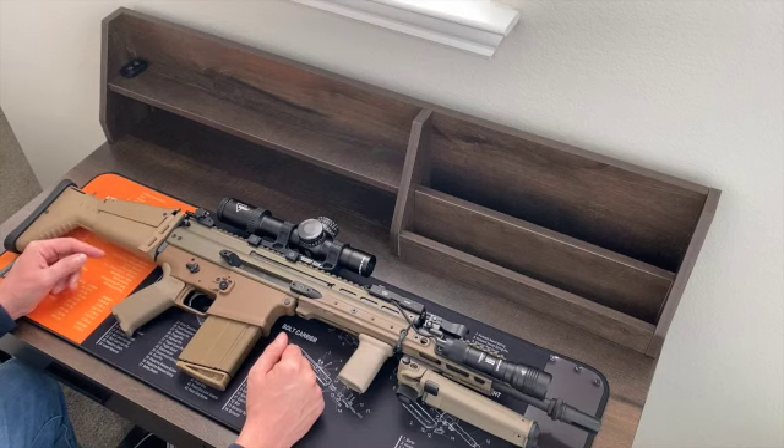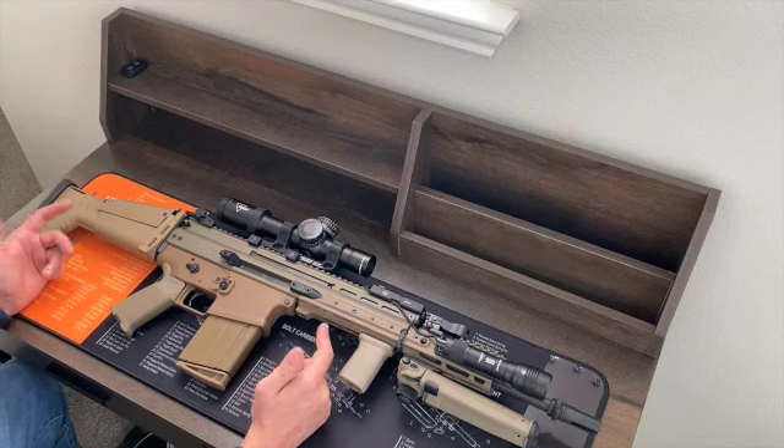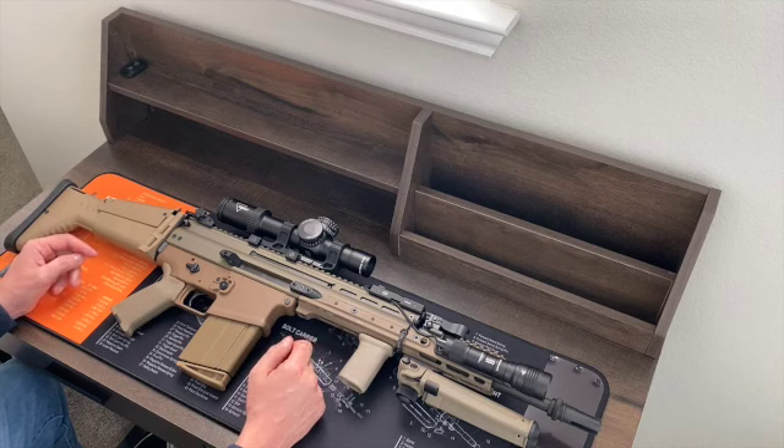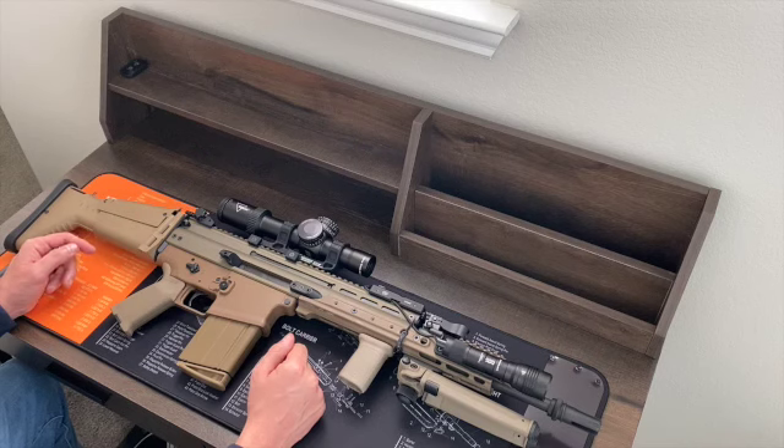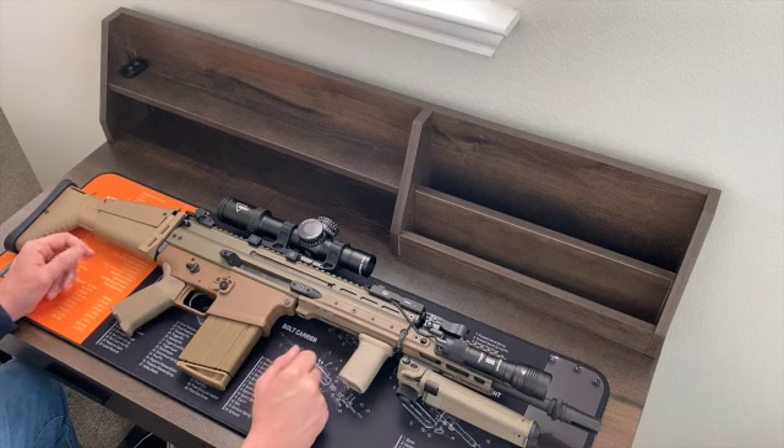No idea when those are going to start shipping — maybe they already are. But given the current market and FN's slow trickle of inventory to civilians, I wouldn't expect to find one on the store shelves near me anytime in the foreseeable future. Anyhow, let's go over this puppy from ass to mouth, because that's how I roll.